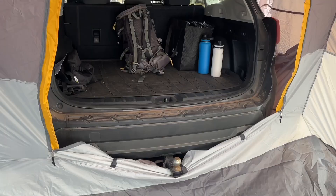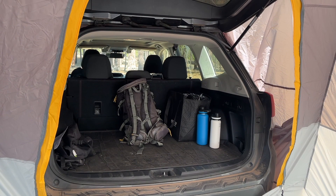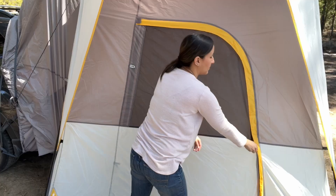I love how well the SUV tent fits against my SUV. There are no gaps. I have a Subaru Forester and the tent fit very well.